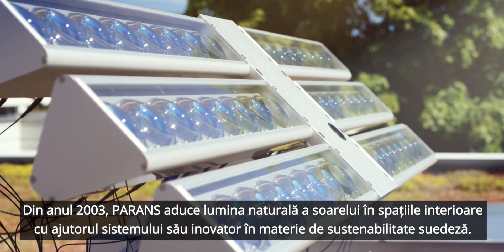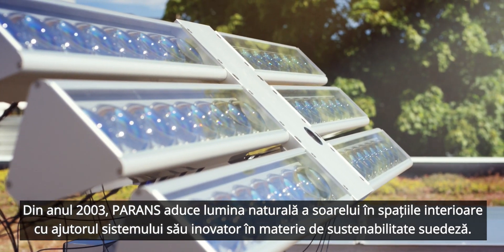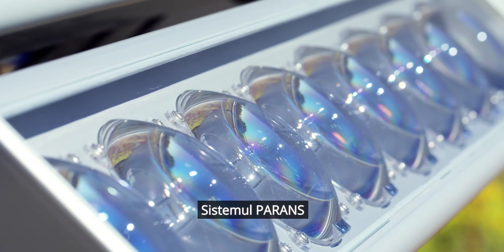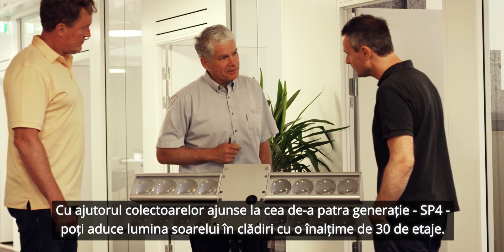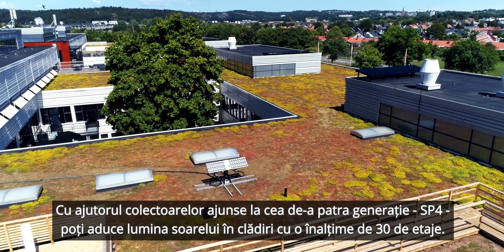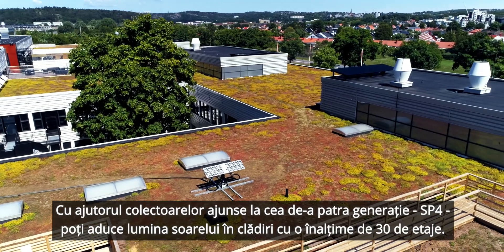Since 2003, Parans has brought natural light to the indoor environment with the help of its green Swedish innovation, the Parans system. With the fourth product generation, the SP4, you can bring natural light 30 floors down from the rooftop.